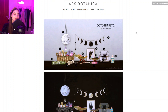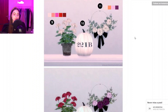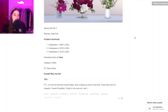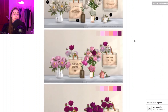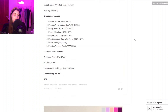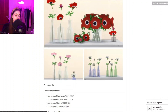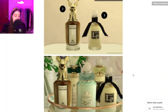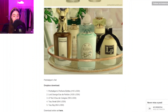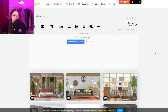Now we have Ars Botanica — this is probably the best creator to get flowers from. They have such a huge collection of flowers to choose from and they're my go-to for flowers. Just look at how nice this is — so many flowers you can download. They also made a really cute perfume set. I don't think they create anymore, which is sad, but it's still super nice CC.